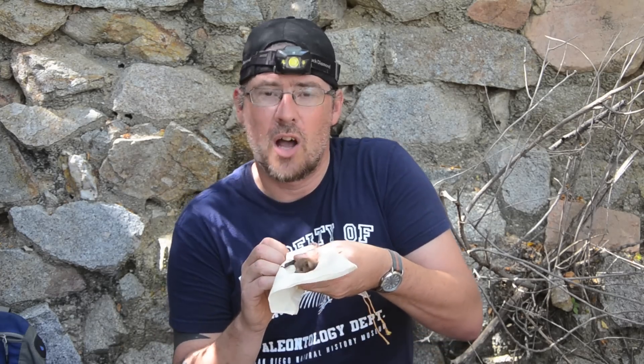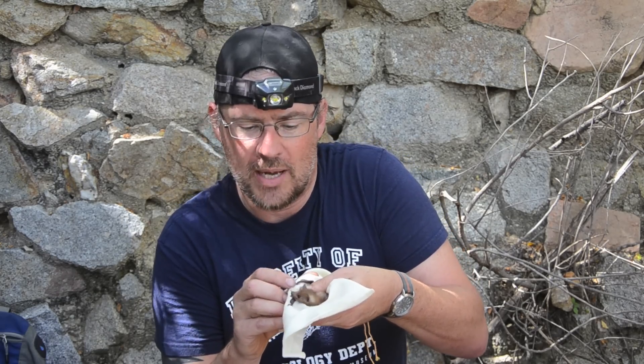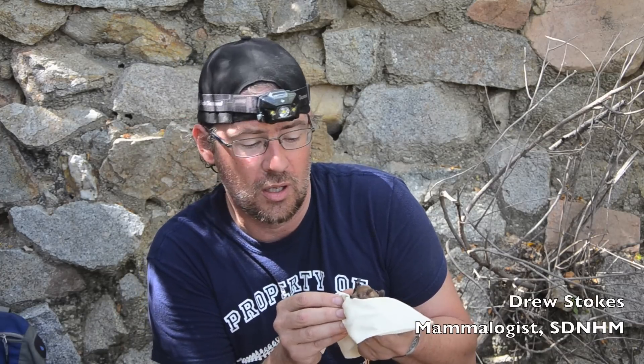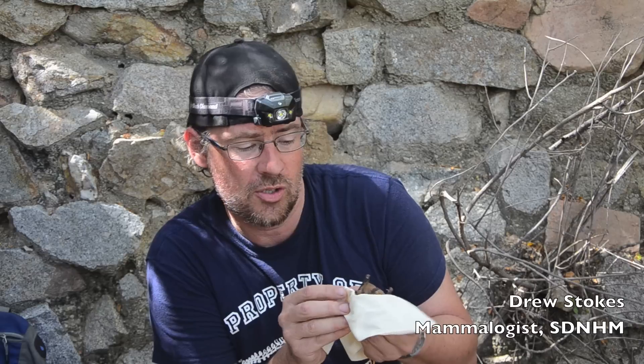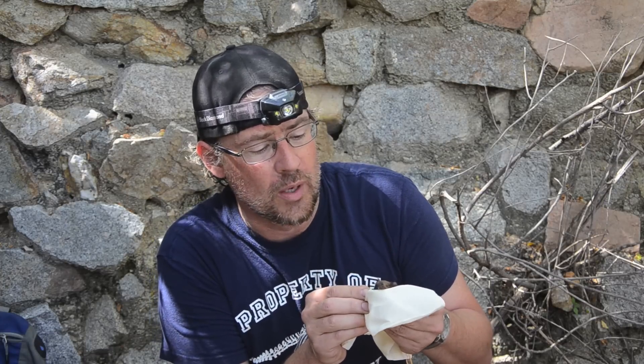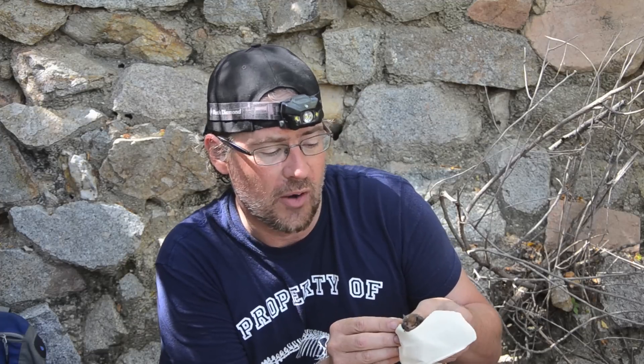Here we have a lesser long-nosed bat — we just got this bat out of this cave. This is a nectar-feeding species; they like to feed on the flowers of cordon, agave, and other columnar cacti. They have a very long tongue that they use to get the nectar out. This bat is actually federally endangered in the United States. Down here we have these abandoned mines that serve as roosts for this species and others, making them very important roost sites in this area.